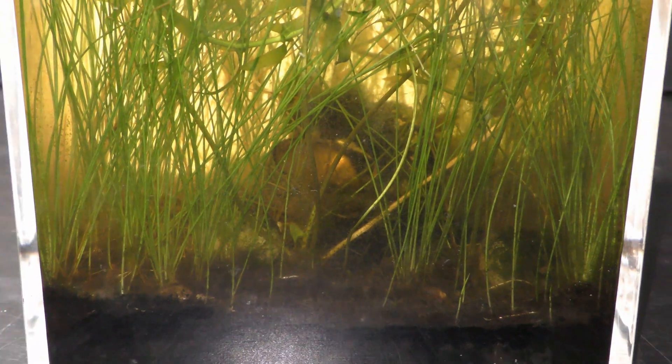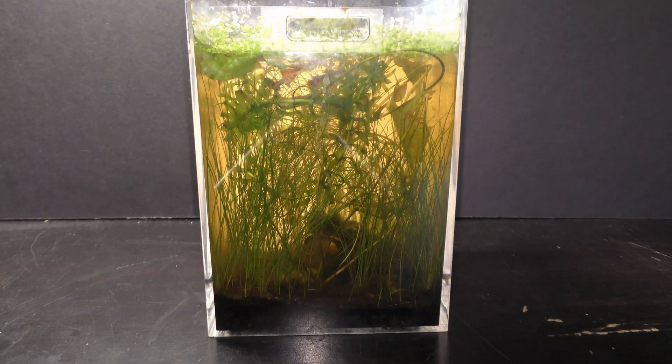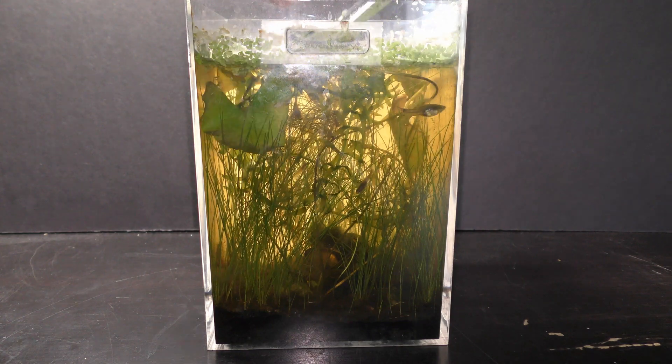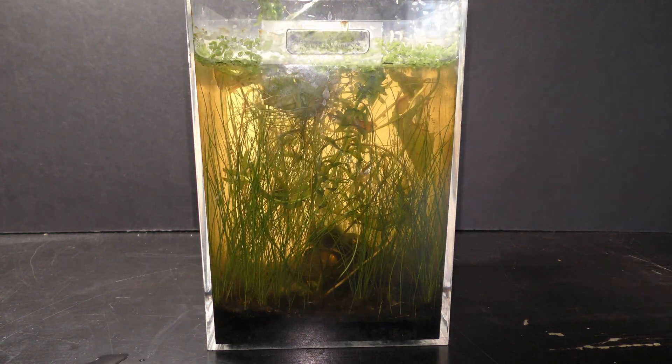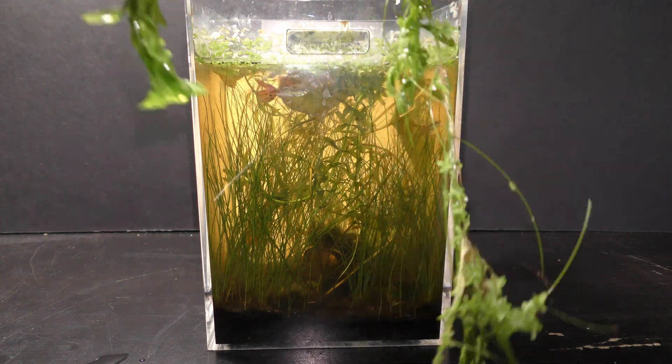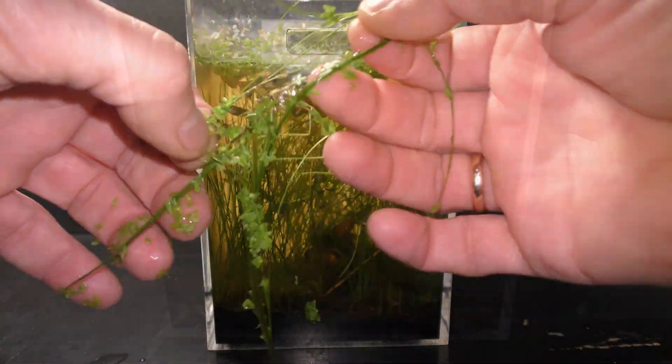Once in a while I still have to remove some of the plants. This is the aquarium on March 14th, 2020. It is hard to count all the fish in this thicket of plants. I count a total of a dozen fish — mature adults and fry.